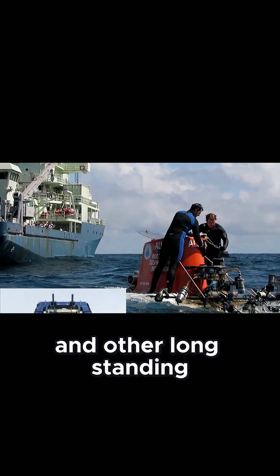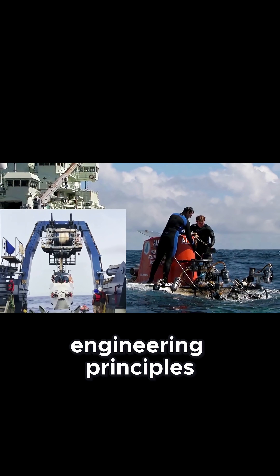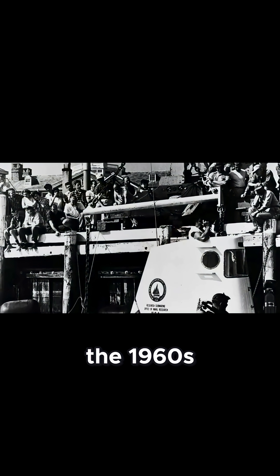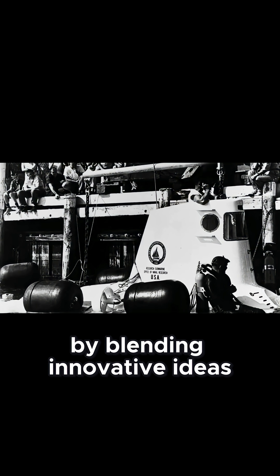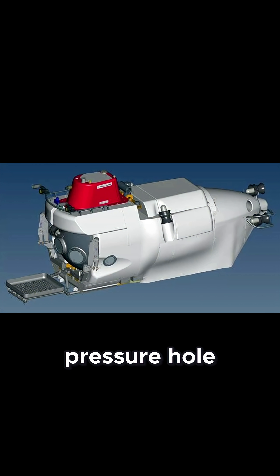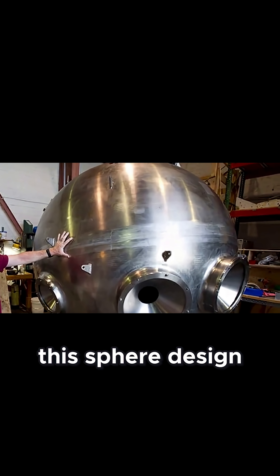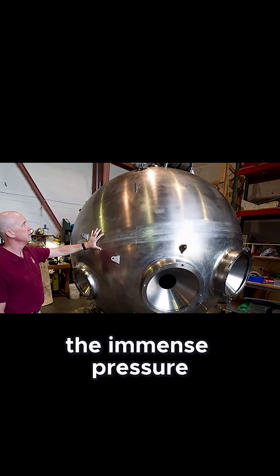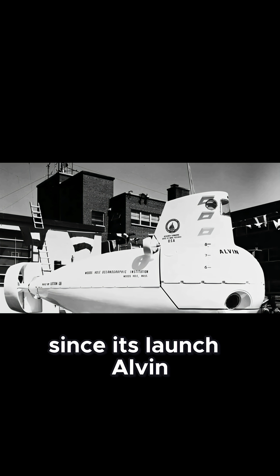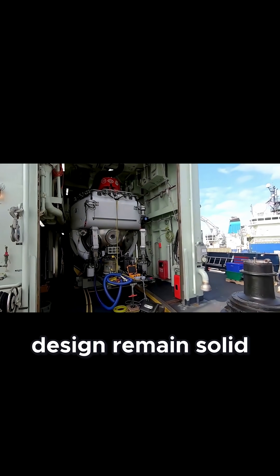By contrast, Alvin and other long-standing deep-sea vehicles owe their success to tried-and-tested engineering principles and decades of careful iteration. Alvin was originally designed in the 1960s by blending innovative ideas with fundamental physics. Its core feature is a spherical pressure hull made from high-strength steel, later upgraded to titanium. This sphere design evenly distributes the immense pressure found deep underwater, preventing weak points where failure could occur. Since its launch, Alvin has undergone numerous upgrades and repairs, but the principles behind its design remain solid.